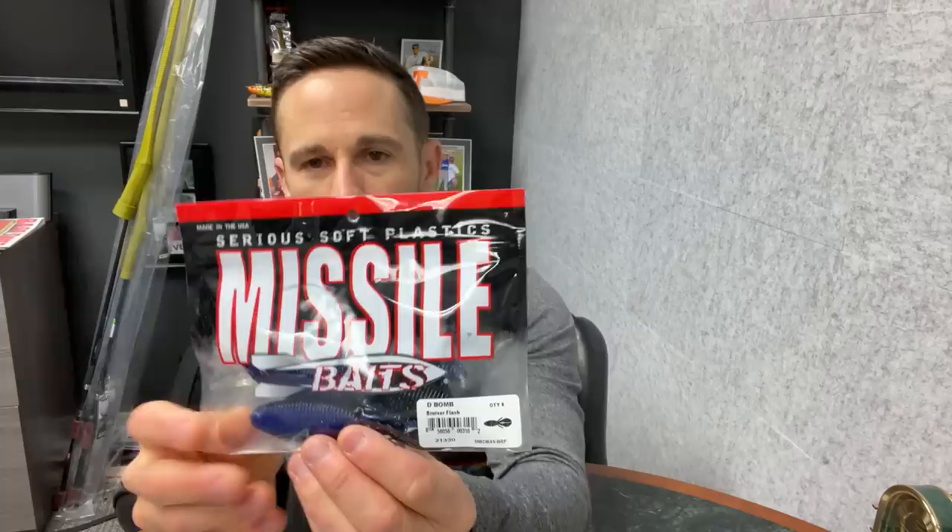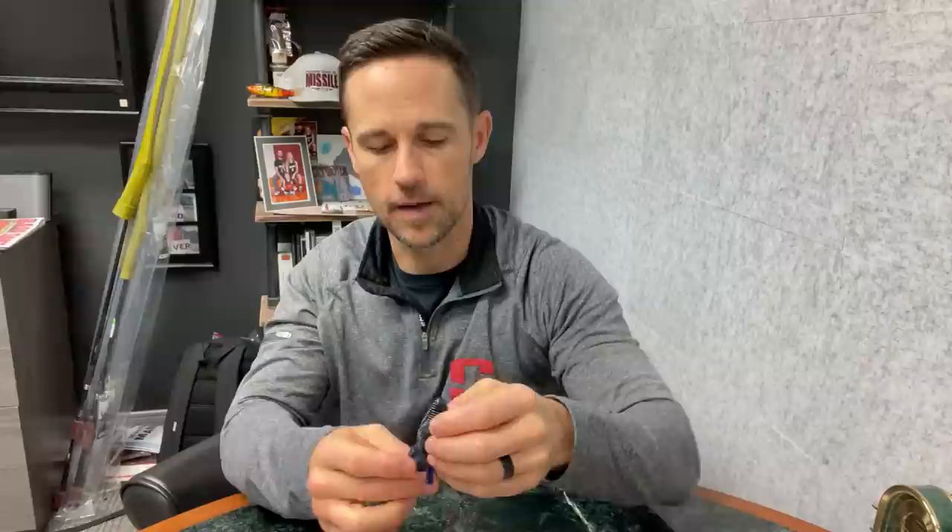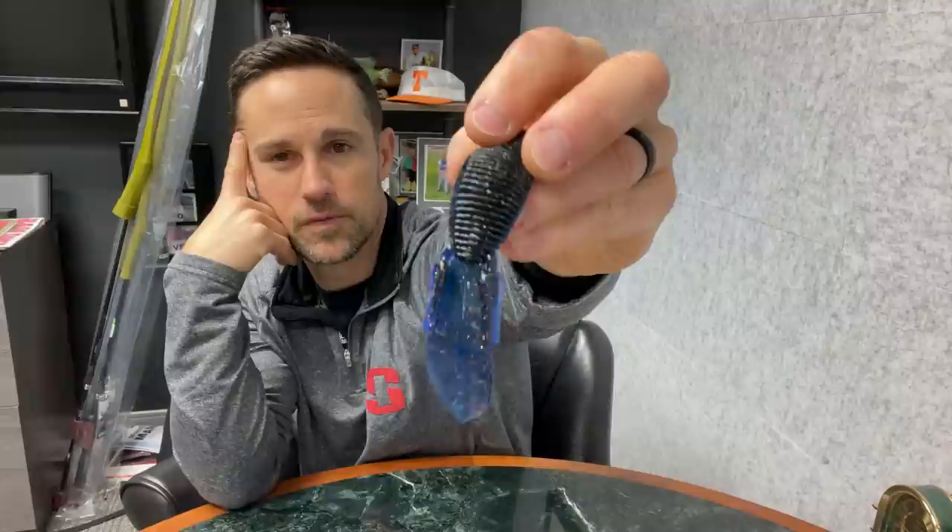The number one bait — the one that really put Missile Baits on the map — is the Missile Baits D-Bomb, specifically in the Bruiser Flash color. That is just a moneymaker in a number of ways. When we first started Missile Baits back in 2012 — we started in January, February, March — nobody had heard of Missile Baits yet. In March, we had a Bassmaster Elite Series on Lake Okeechobee, and my man Ish Monroe came through and blew out that Elite Series tournament on Okeechobee using the D-Bomb in Bruiser Flash, one of the original colors.